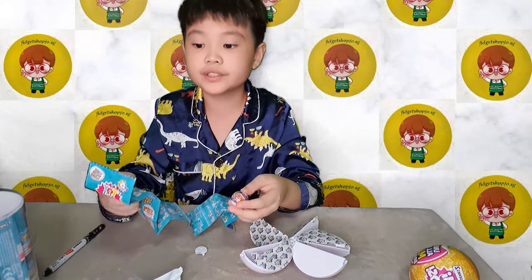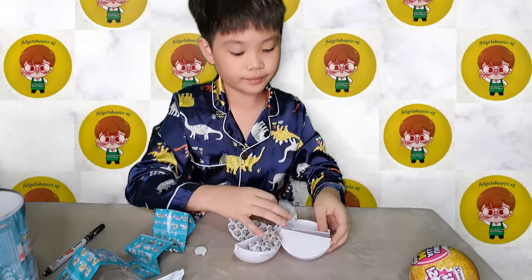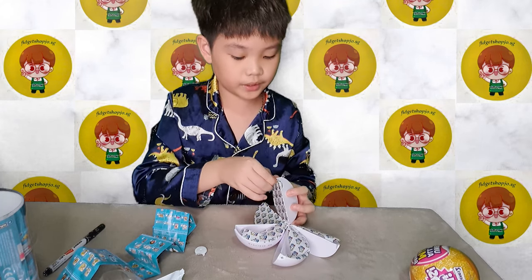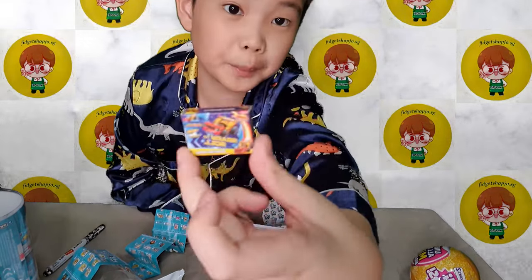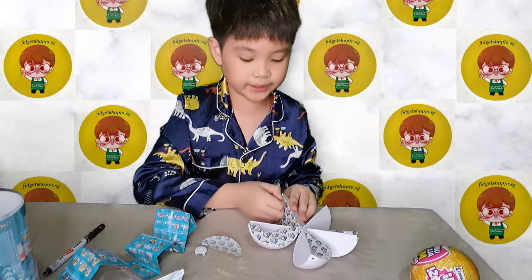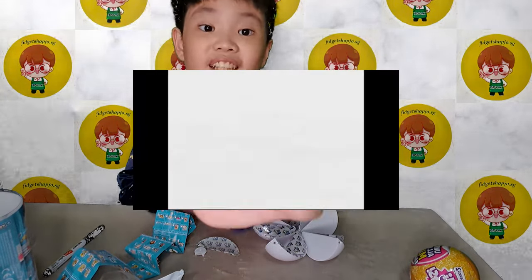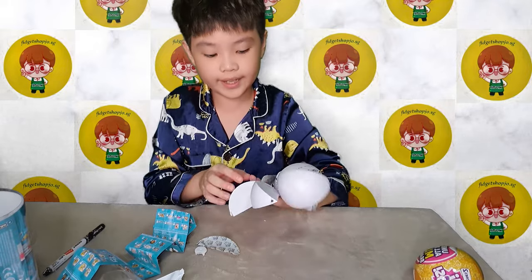One of the comments said it's not rare. Well, I got this unicorn Mini Brand. This is so hard to open guys. Oh look at that - it's Nickelodeon! Nickelodeon! All right, that's all for that.